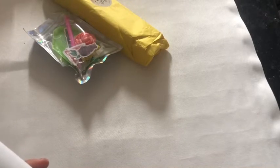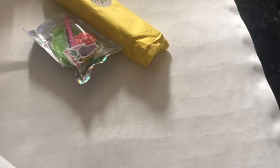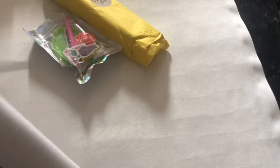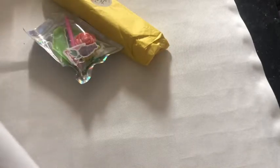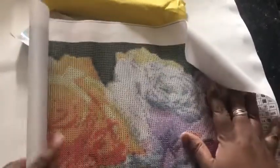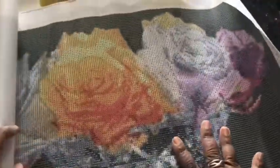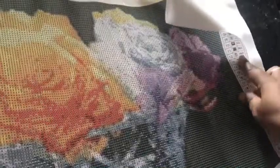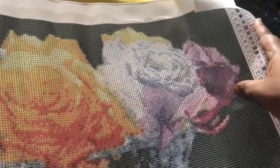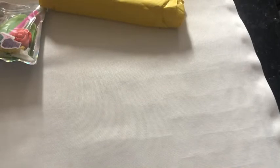There's tape in the middle just to secure it, and there's tape in there. It's got the legend down here and it's 32 colours long. Let me just roll it back the other way.